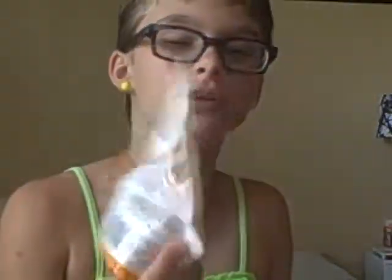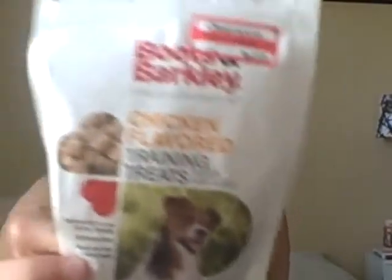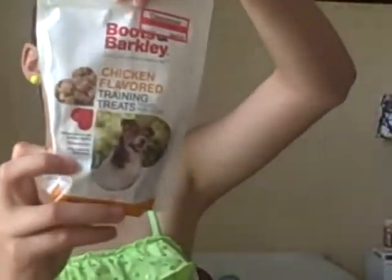Then I bought some dog treats for $1.38 — they're Boots and Barkley chicken flavored training treats.